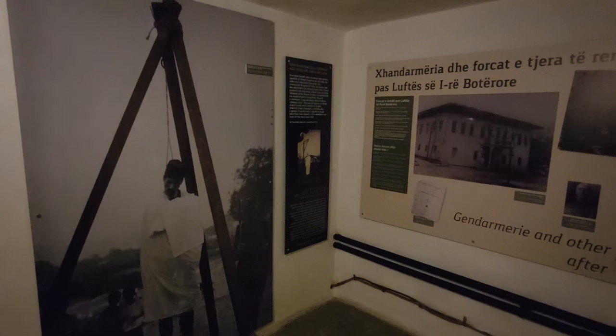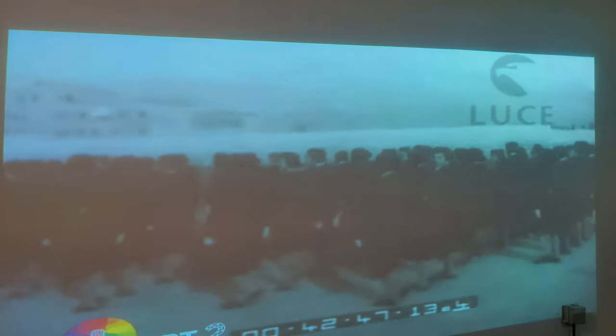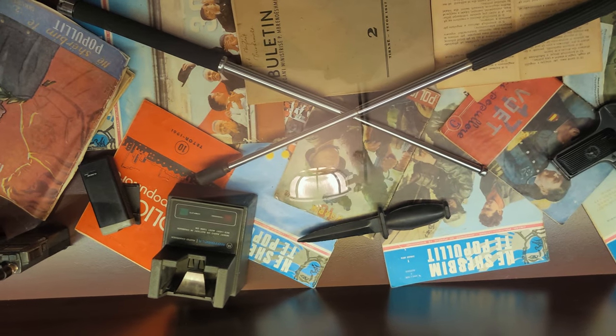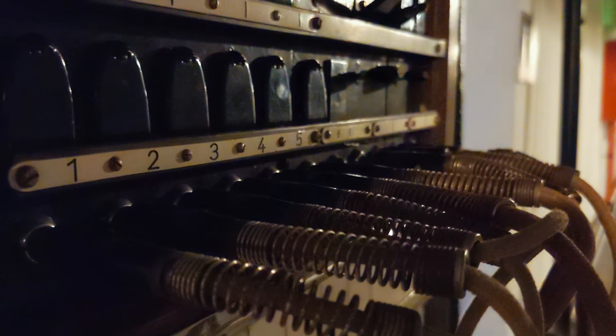We're now about halfway through the museum. In the beginning they explained how the police got established here in Albania around 1913, and then in 1944 were the first signs of the secret services. So far I think Bunk Art 2 is way more interesting in how it's set up. It's also warmer here — a bunker should be around 16 degrees all year, but it seems pretty hot inside.